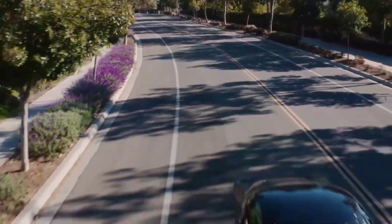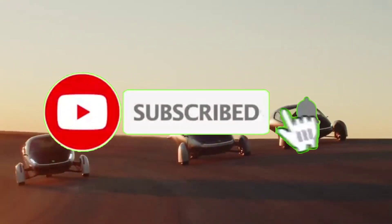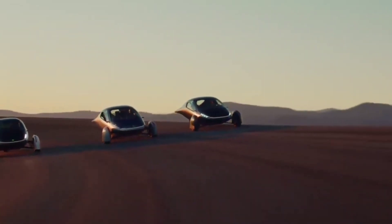But what are your thoughts on Aptera's new solar car? Let us know in the comments down below. Hope you enjoyed watching this one — remember to like and subscribe to the channel and turn on the bell for the latest notifications and updates.